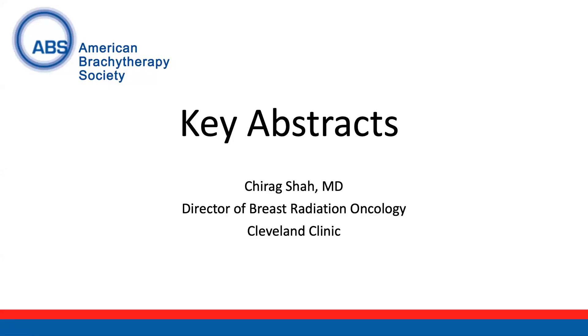Hello, my name is Chirag Shah, and I'm the editor-in-chief of the ABS virtual platform. Today, I'll be discussing some key breast abstracts that have recently been presented.